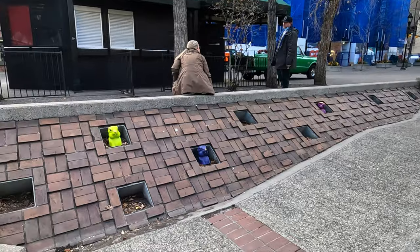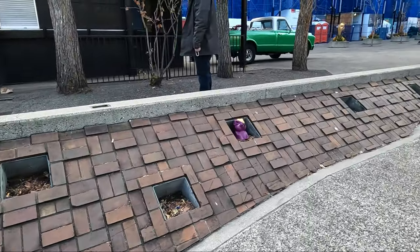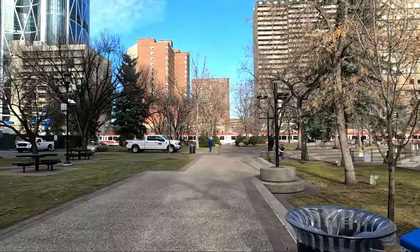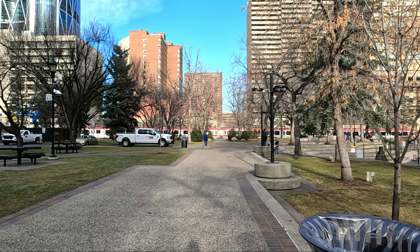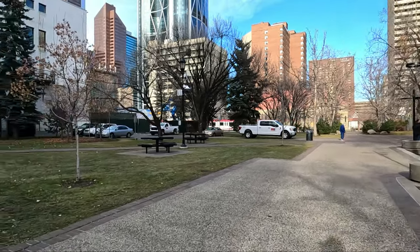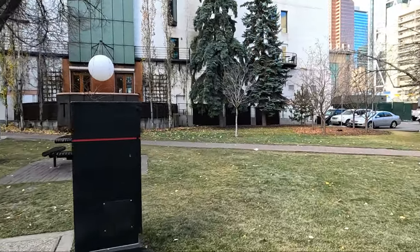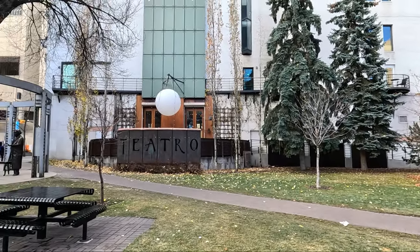We have this guy sneaking out here — it looks like they're getting geared up before getting on the ice, so it's a safety thing. Those are Calgary Transit, or the Metro C-Train. And we have a tea trolley.